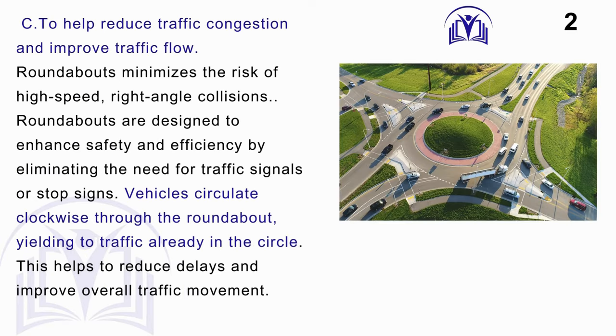Answer: C. To help reduce traffic congestion and improve traffic flow. Roundabouts minimize the risk of high-speed and right-angle collisions. They are designed to enhance safety and efficiency by eliminating the need for traffic signals or stop signs. Vehicles circulate clockwise through the roundabout, yielding to traffic already in the circle, which helps reduce delays and improve overall traffic movement.